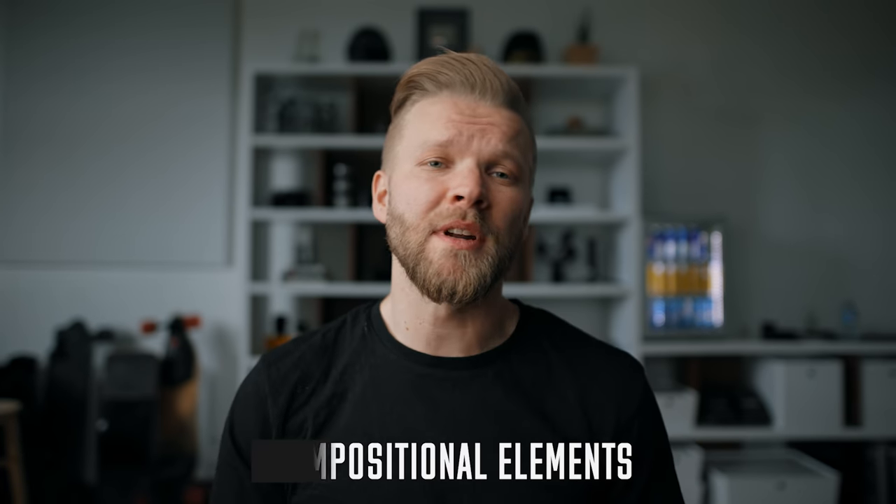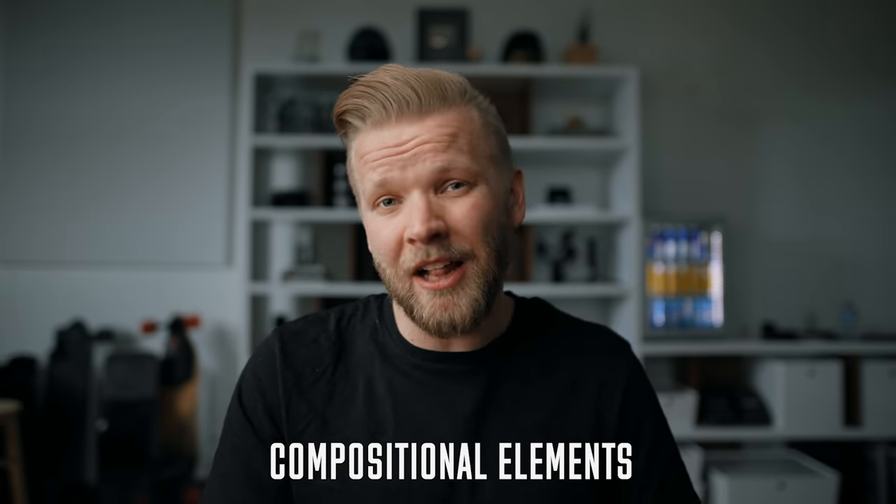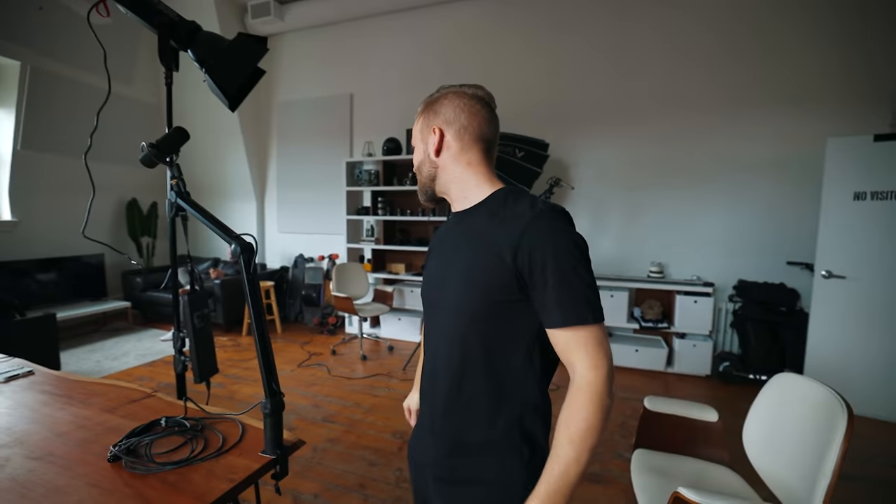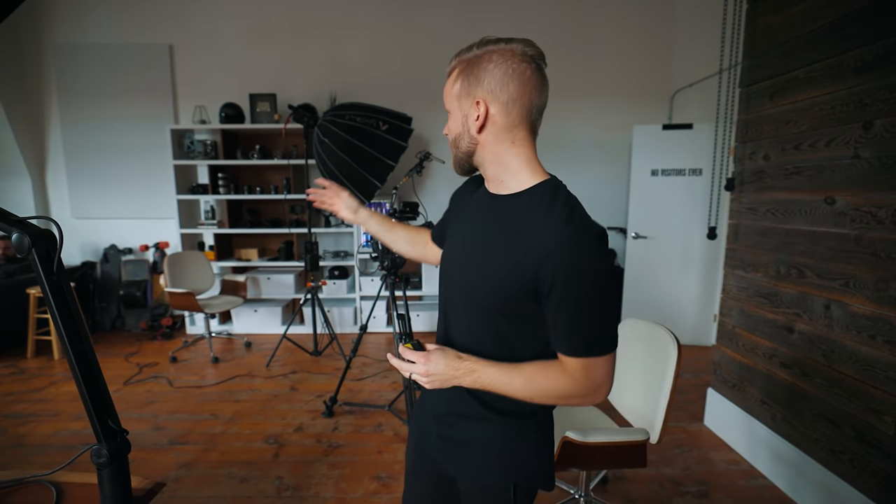Once you have your location set, there are really two things I'm looking at: lighting and compositional elements. So let's say we are filming Tyler's podcast — the Tyler Show. This is his space, it's very messy. If you have lights like we have, it doesn't matter as much where natural light is coming into the room.